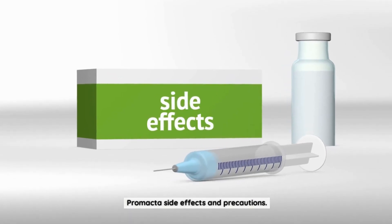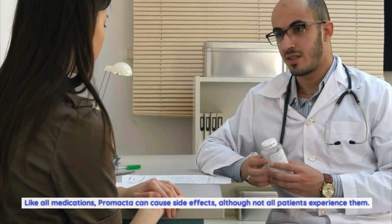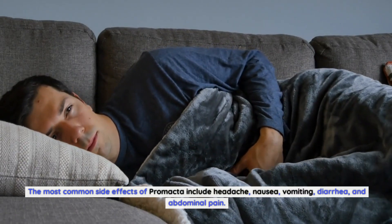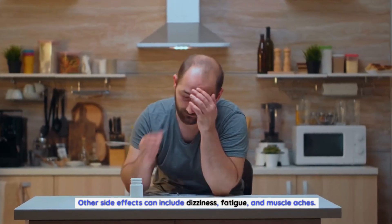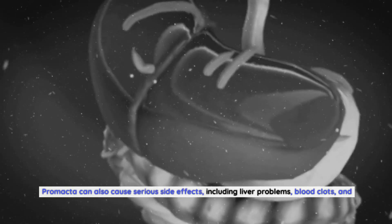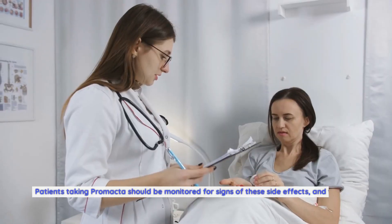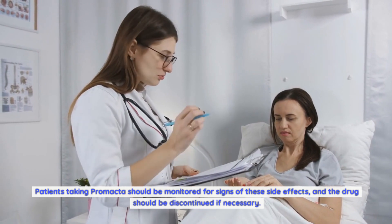Like all medications, Promacta can cause side effects, although not all patients experience them. The most common side effects include headache, nausea, vomiting, diarrhea, and abdominal pain. Other side effects can include dizziness, fatigue, and muscle aches. Promacta can also cause serious side effects including liver problems, blood clots, and cataracts. Patients taking Promacta should be monitored for signs of these side effects, and the drug should be discontinued if necessary.